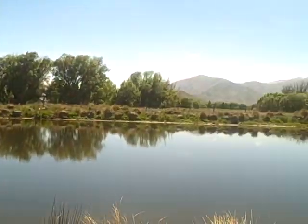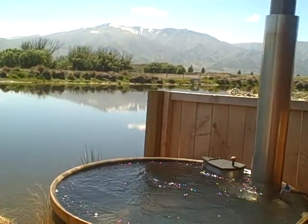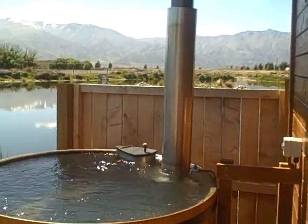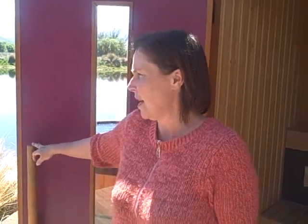The view is just stunning from up here — it's just amazing. Jan, how long can I come and sit in a tub? The sites with the wellness pod are for two hours, and if we're not busy we don't chase people out.